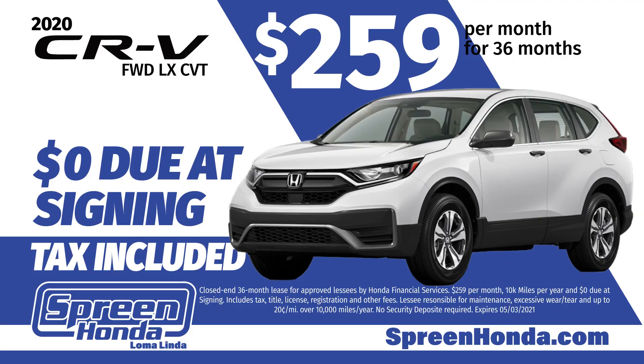No money down means more money in your pocket. So think selection, think service, think Spring Honda. Just off the 10 freeway at the Tippecanoe exit in Loma Linda.